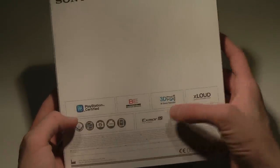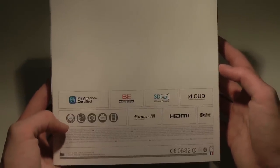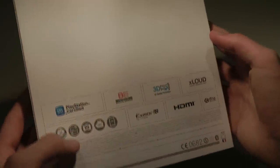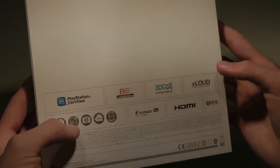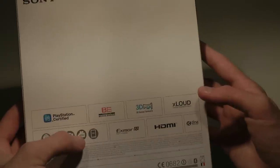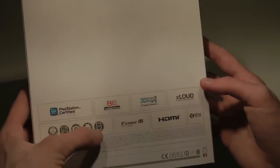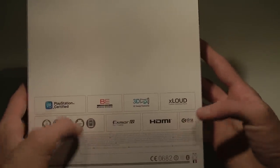On the box you can see: 3D sweep panorama, x-loud, 1.5 gigahertz dual core, 4.3 inch display — 10.7 centimeters from each corner — 12 megapixel camera, 1080p video, HD resolution, Xmore R for mobile, HDMI, and DLNA certified.